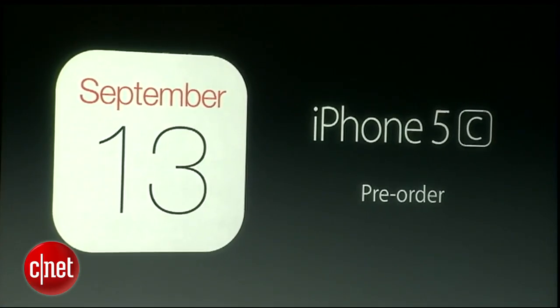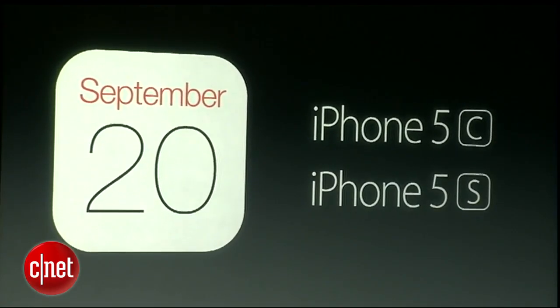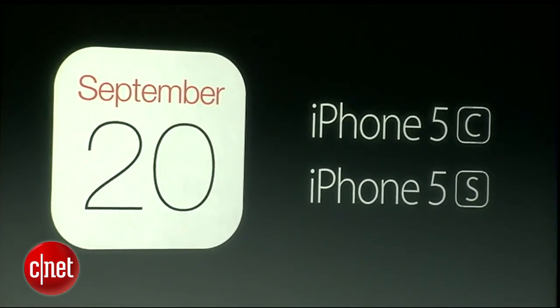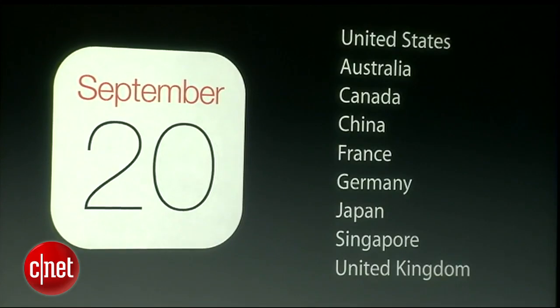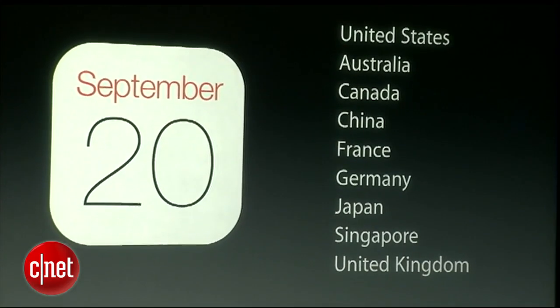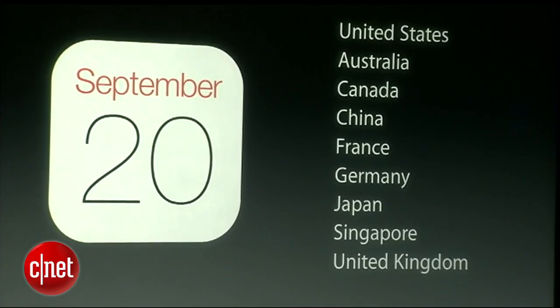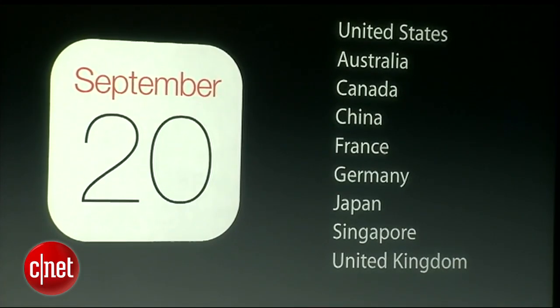Then a week later, September 20th, you'll start to be able to purchase both the iPhone 5c and the iPhone 5S in channels — in the United States, Australia, Canada, China, France, Germany, Japan, Singapore, and the United Kingdom.